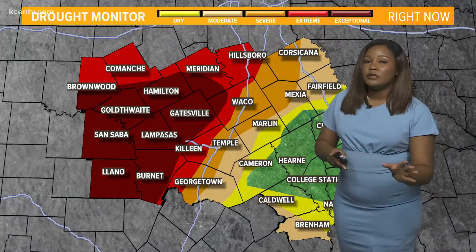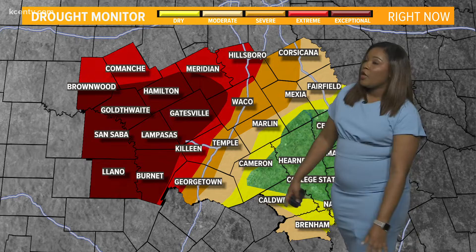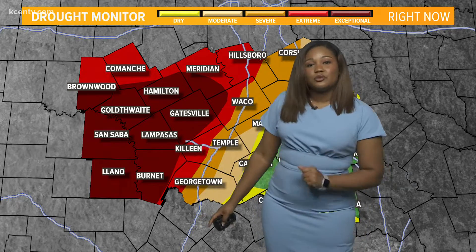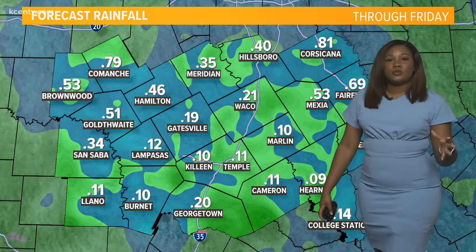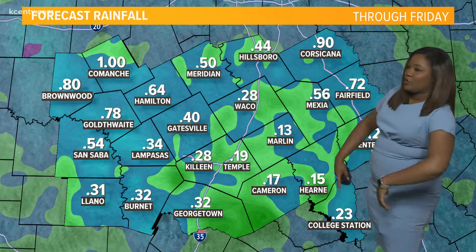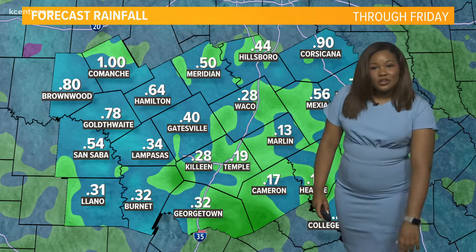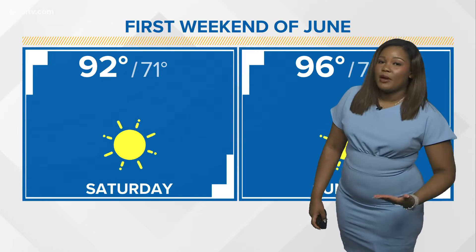We can't rule out a couple of hail reports, though we haven't seen that this morning. When it comes to the drought monitor, we get a new one later today, and we can see some of our western zones are still in that exceptional drought. Unfortunately, this system is really not going to bring much relief from our drought situation — we really don't pick up that much rain, less than half an inch in many of our areas and less than an inch in some of our western zones, so we're not going to see that heavy soaking rain we need to make an impact.